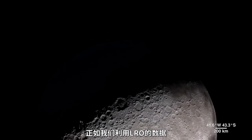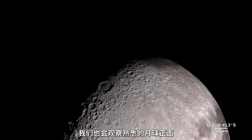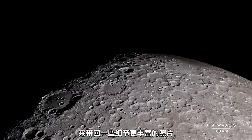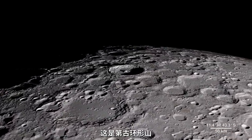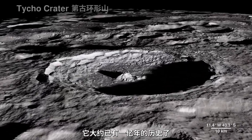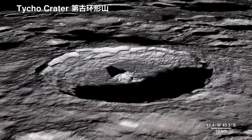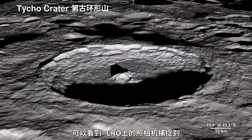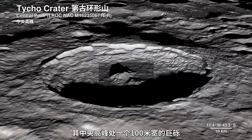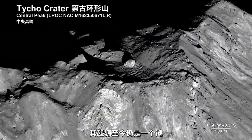As much as we use LRO data to investigate areas we can't see from Earth, we also probe familiar territory on the lunar near side, to bring back images with an all-new level of detail. This is Tycho Crater — it's around 100 million years old. The Lunar Reconnaissance Orbiter camera captures the central peak with a 100-meter-wide boulder at the summit, the origins of which are still a mystery.